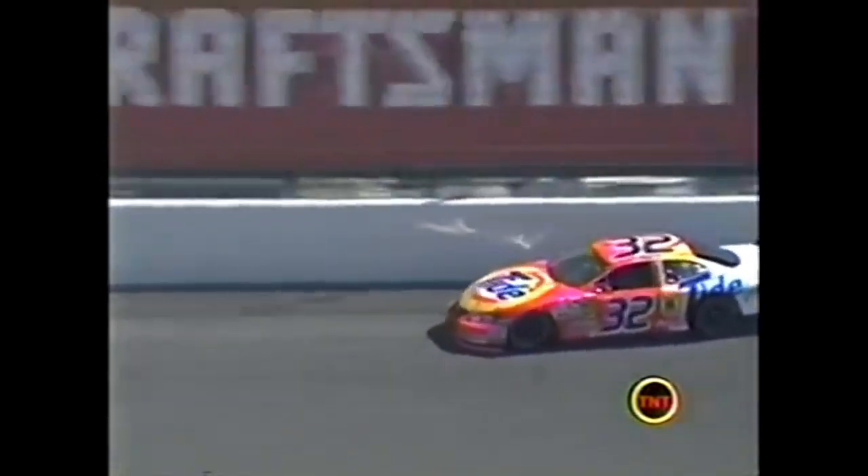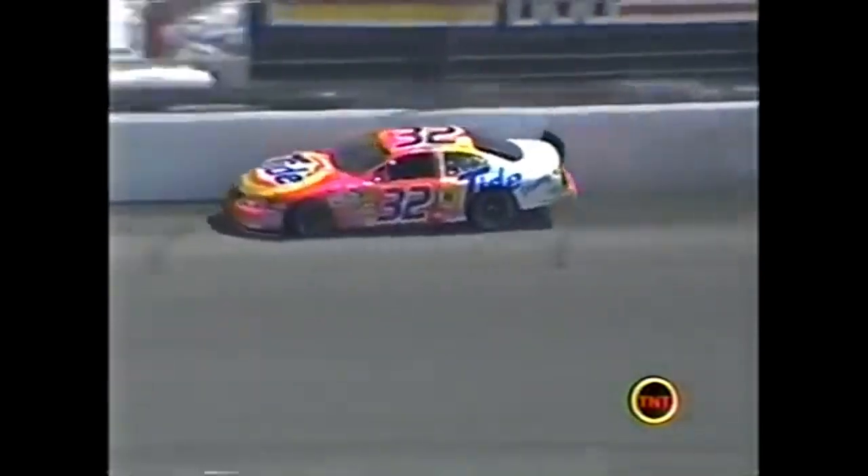All that fire is coming from Kenny Wallace's car. He bounced off the wall, got the marbles - jumped the cushion. A dirt track phrase - just couldn't hold on to it.